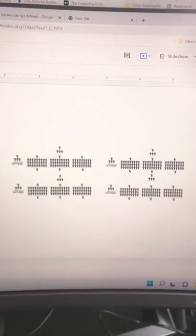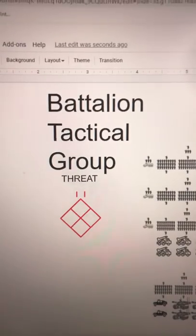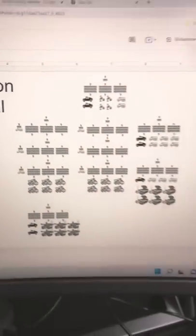A battalion has four companies, plus a headquarters company and a support company. If it's cavalry, it's called a squadron. Note some Russian battalions are called tactical groups, which contain a lot of equipment. A standard battalion has about 500 soldiers, while a battalion tactical group has around 800.